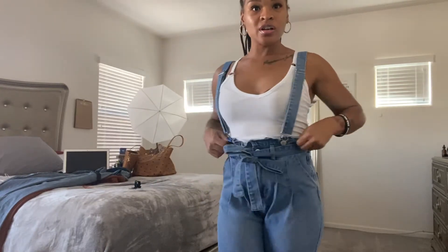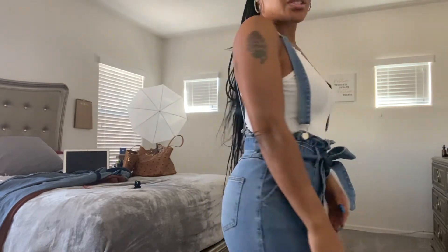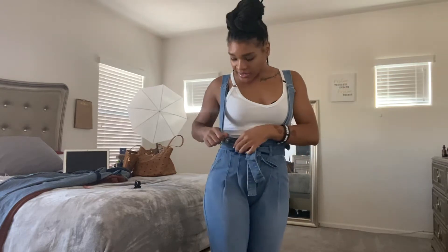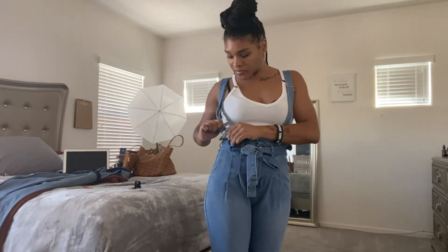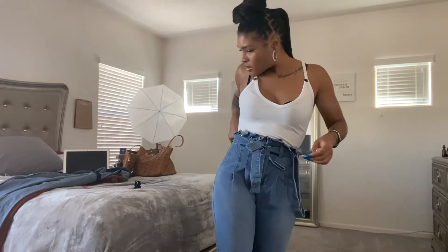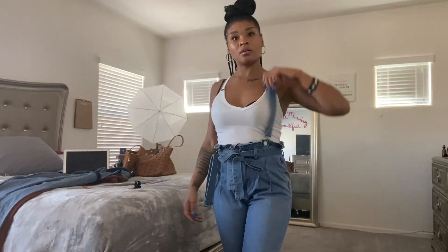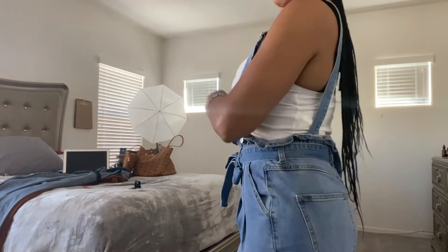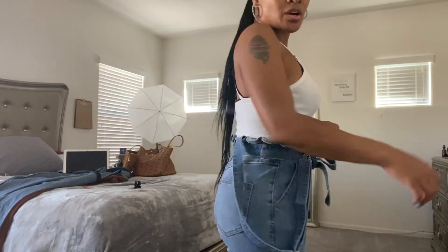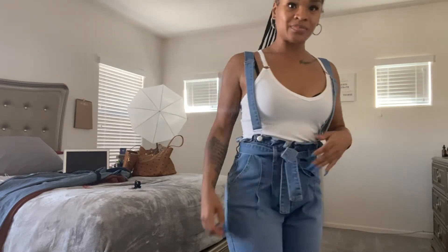So this next look is some overalls with a flare. I really like this because it's just cute. I'll put this top on with it. I thought you'd be able to take the straps off but you can't unfortunately. But up close this just shows the ruffle effect — one strap up, one down. I really like this. These are also a small but this is really cute.